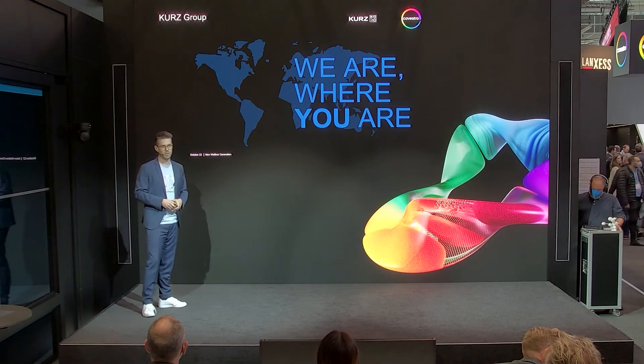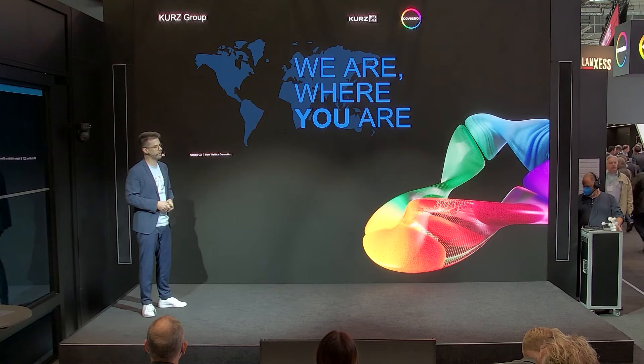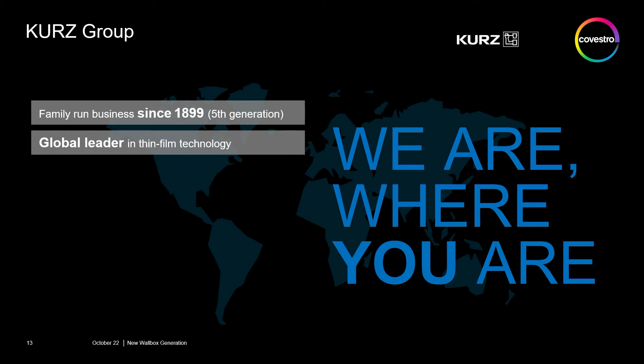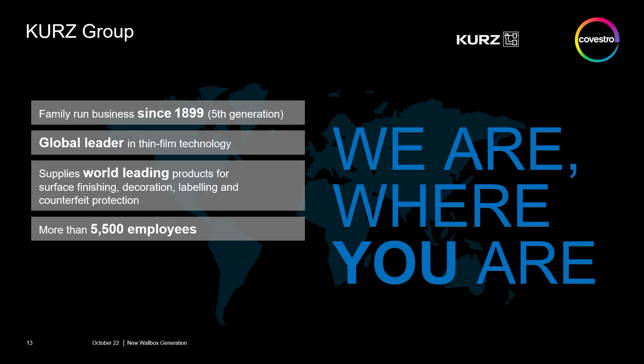Company Kurz is a family-owned company now in its fifth generation. We have locations in every area of the world where we can support you. We call ourselves a global leader in film technologies, with around 5,500 employees and production locations all around the world.